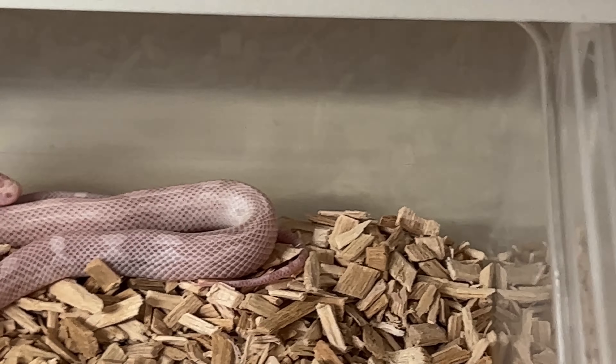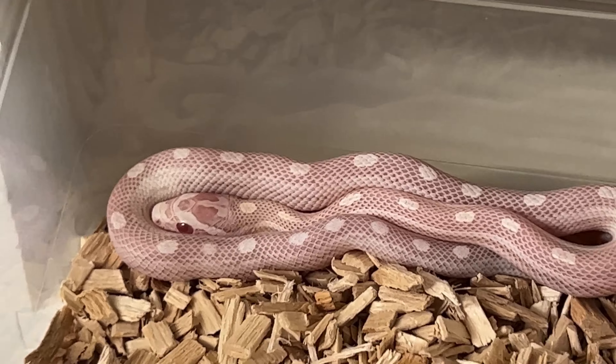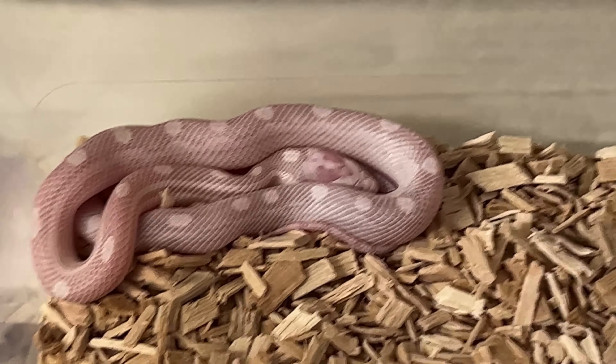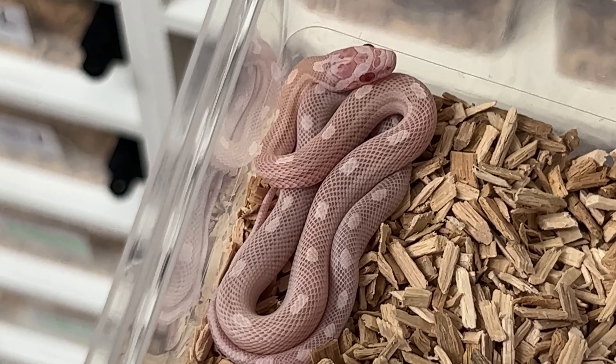If you want an annoying snake, definitely get number seven — but she will be nice. Number eight. By the way, I know both parents are hypo because I bred them myself, so I know these are hypo amel anery and motley all in the mix, but you don't see it visually if you didn't know. So that was eight, nine, ten, and number eleven. Pattern-wise they are all a little fun.